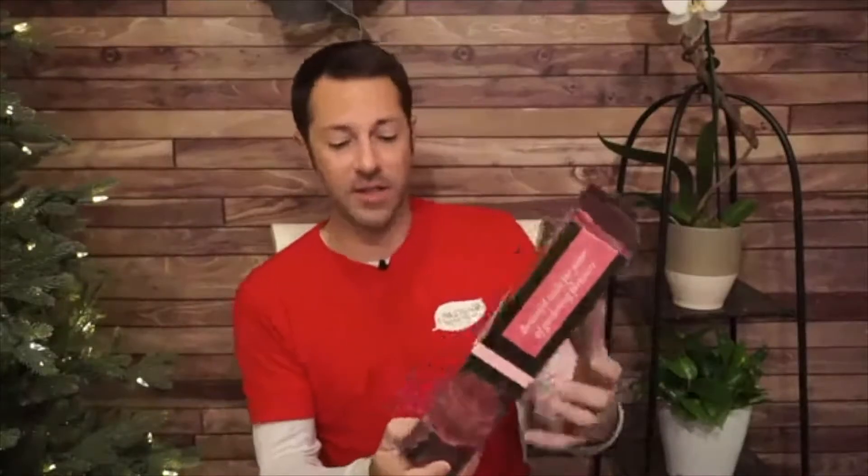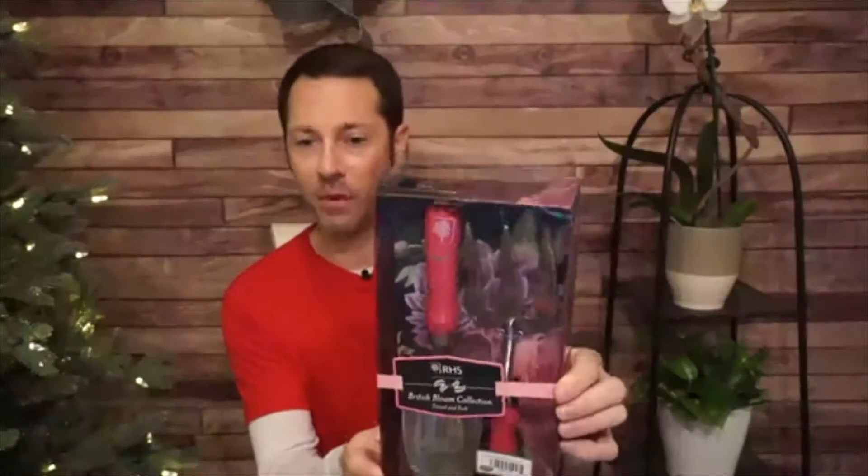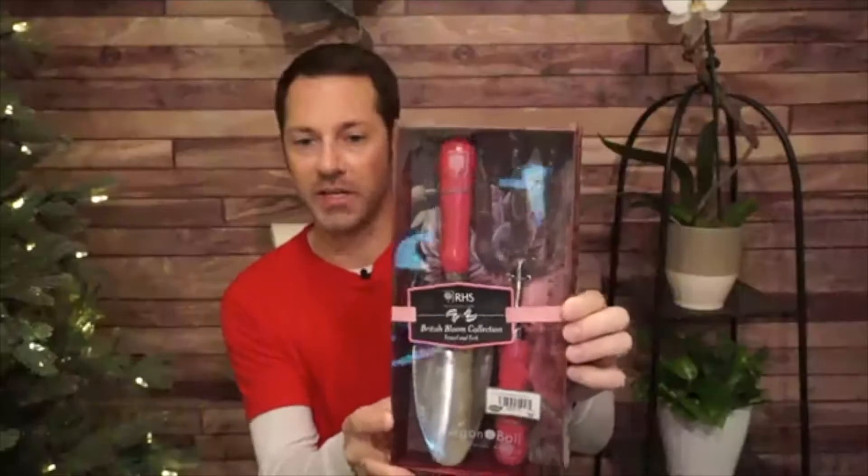This is the British Bloom collection from Bergen and Ball — a great little gift set. It includes a pruner with a sheath that clips onto your belt, plus a nice pair of snips. You can also add the hand trowel and fork set. It pairs beautifully with the matching gloves and the tin with twine on top — a really nice tin you can use long after the twine runs out.